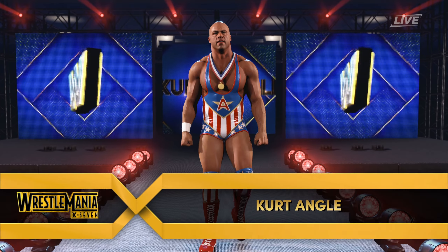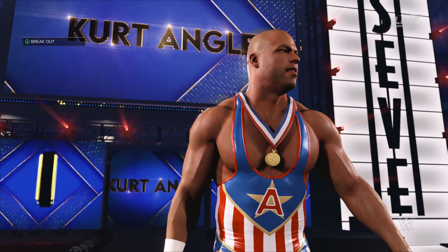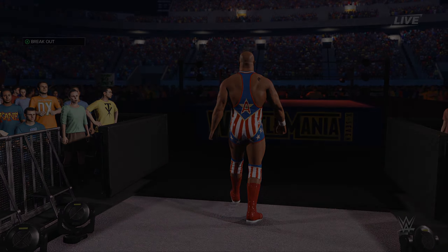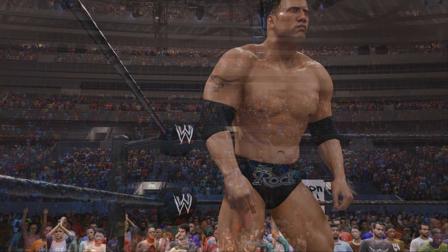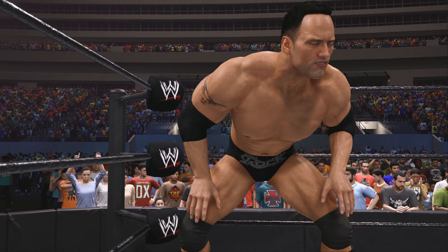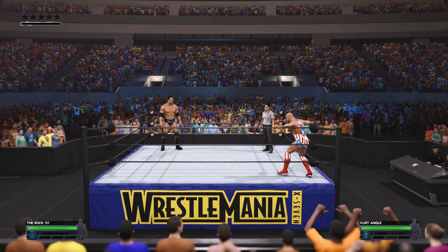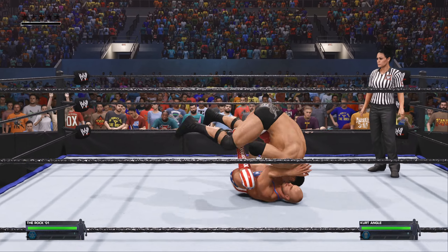And his opponent from Pittsburgh, Pennsylvania, weighing in at 237 pounds, Kurt Angle. This match is underway and submission rules are in place.